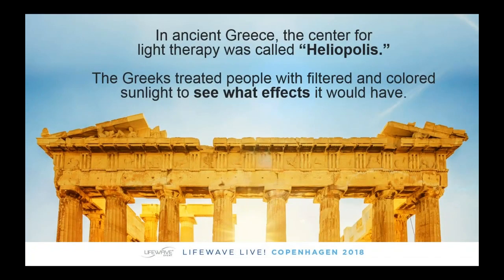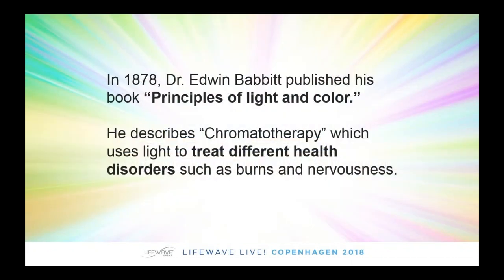Even thousands of years ago, people were starting to ask the question: could we use light to improve the health of the body? And what about different colored lights? In ancient Greece, there was a center for light therapy where people would use different colored lights to see what the effect on the body might be. In 1878, a book was published called The Principles of Light and Color. This has become known as chromotherapy or chromatotherapy — basically using light to treat different types of health problems.